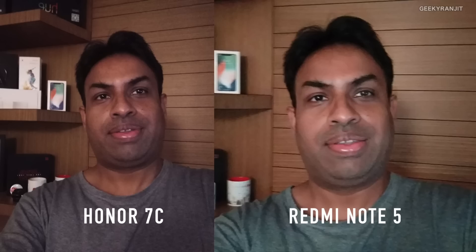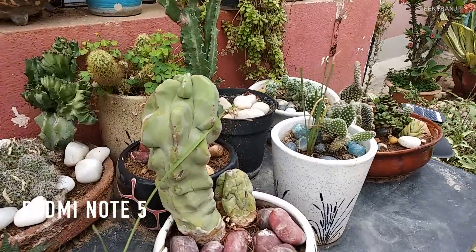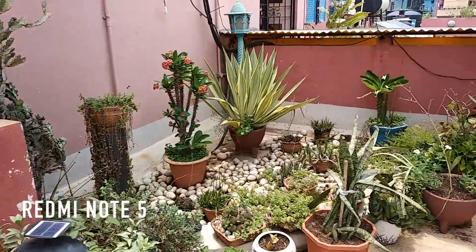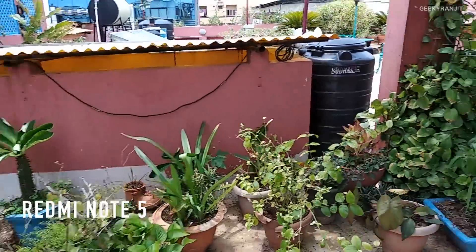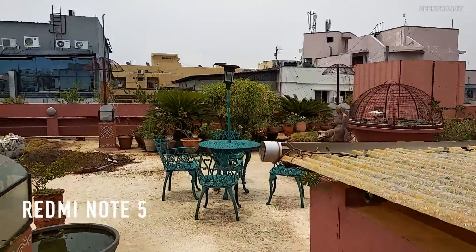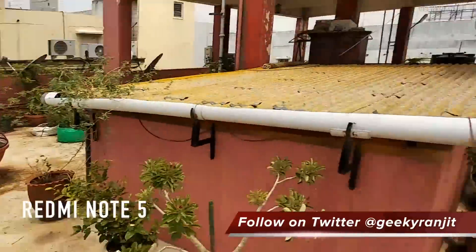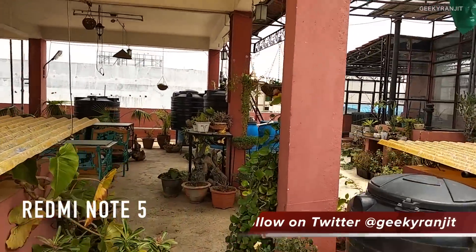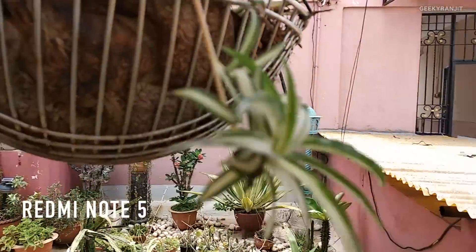In terms of front facing camera, clearly the 7C is better. Now let's look at video. Recording this part of the video with the Redmi Note 5's rear facing camera — it can record up to 480p but I've set the resolution at 1080p. I'm going to walk around so you have an idea of the stabilization. This is a very quick sample with the rear facing camera of the Redmi Note 5.